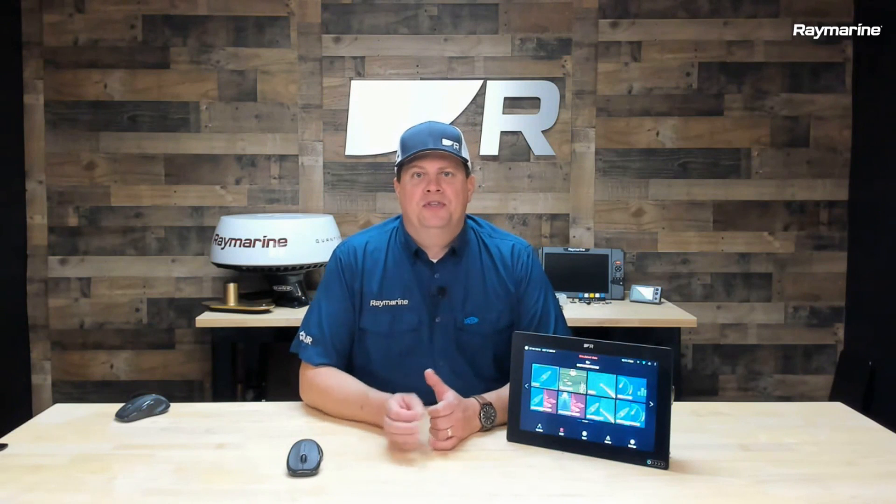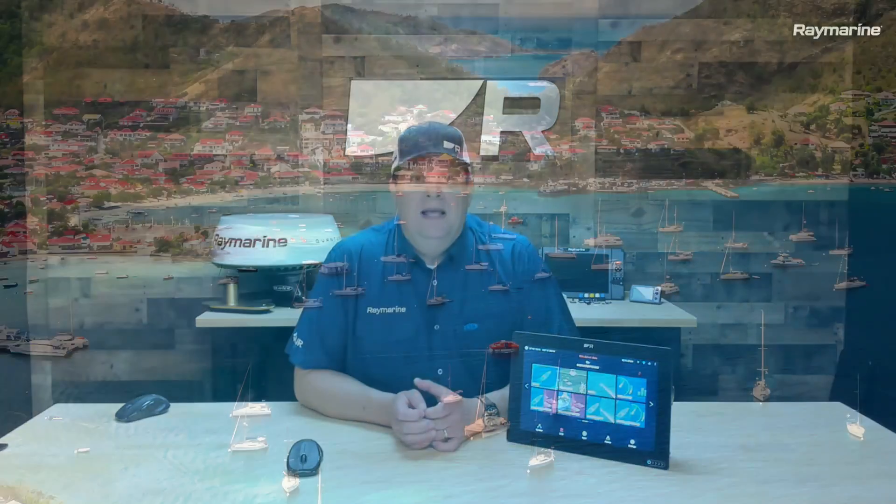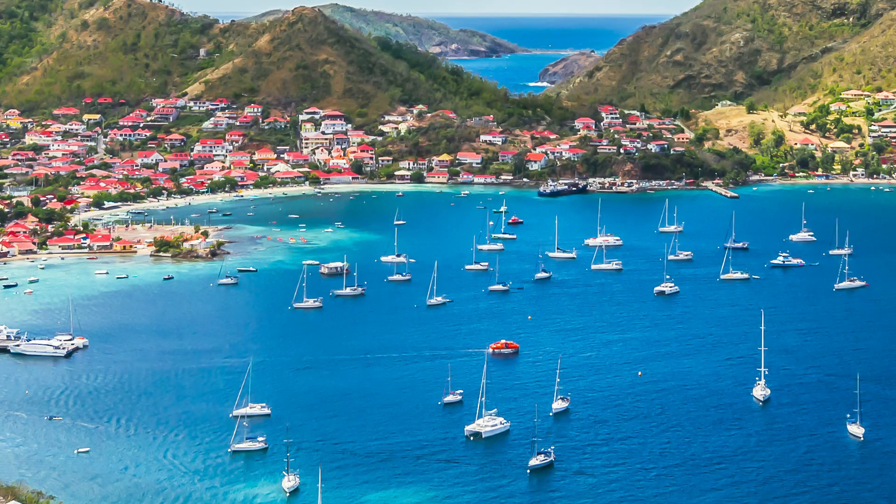Hey boaters, it's Jim from Raymarine with an Axiom tech tip. One of the things we encourage you to do regularly is to update the software in your Axiom multifunction display. In fact, now is the time to do it because we are about to release Lighthouse version 3.15, named after the French Caribbean island of Guadeloupe. It's actually very easy to update your Axiom, and there's two different ways you can do it. I'm going to show you how in this short video.